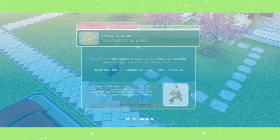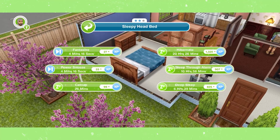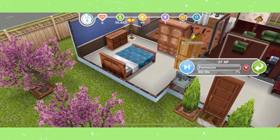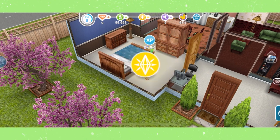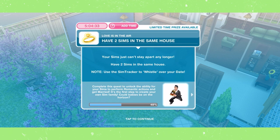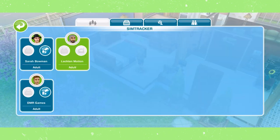Fantasize in a bed. You can find this interaction on any bed for about four and a half minutes. Then have two sims in the same house again — open SimTracker and call one of your sims over.